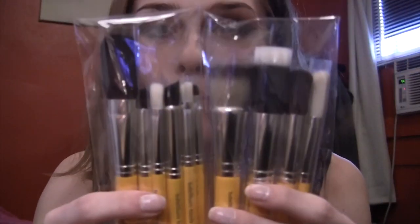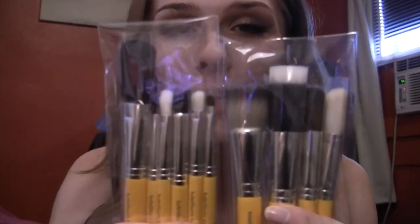I bought this brush set by Bdellium Tools — it's their 10-piece Studio Series Mineral brush set. I'll open it for you guys real quick. Here's the brush bag and here's all of the brushes. As you can see, there's 10 different ones. I knew specifically I wanted to get a Bdellium Tools brush set, so I got it. I'm very excited.